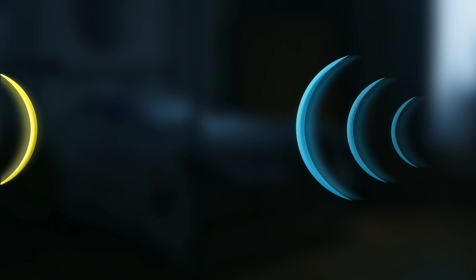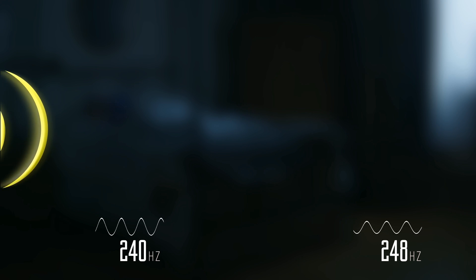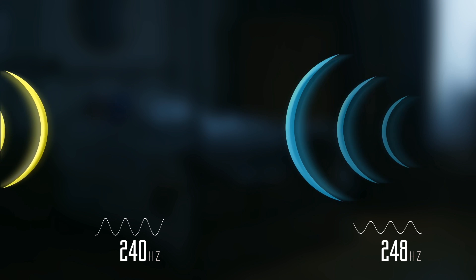On the surface, binaural beats seem to just be two tones, one played into each ear, but they're actually so much more. Each tone is set to a very specific but different frequency. When these signals cross in your brain, your brain adapts to them. So depending on how you set these frequencies, you can raise or lower your brain rate.